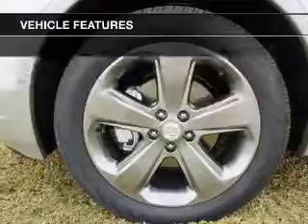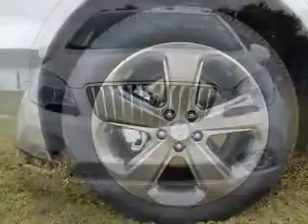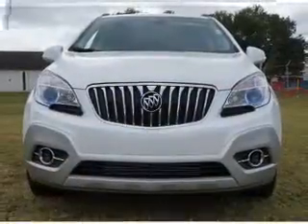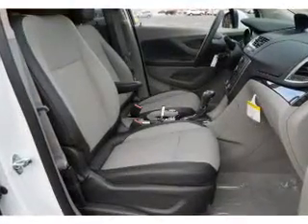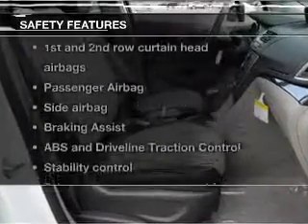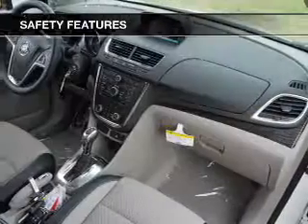To own this amazing ride: power door locks, power windows, cruise control, Bluetooth wireless, an AM/FM stereo with a CD player, satellite radio, power mirrors. And for your peace of mind, the following safety equipment is included.